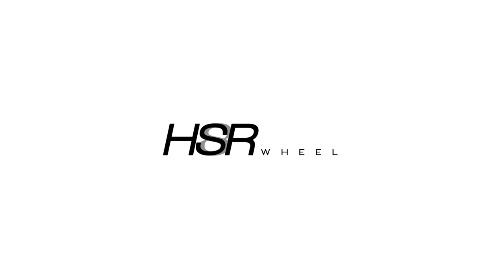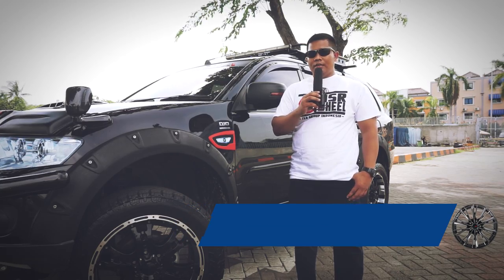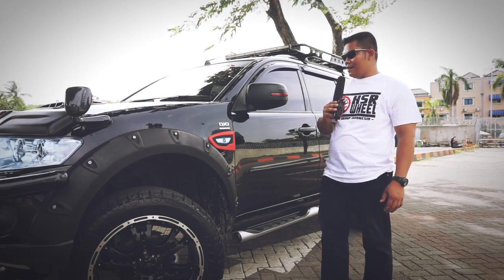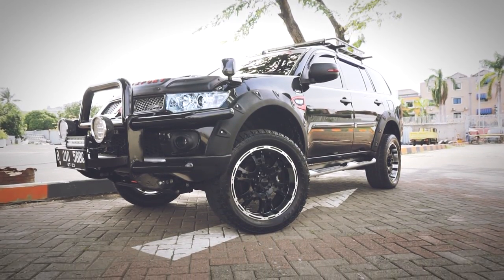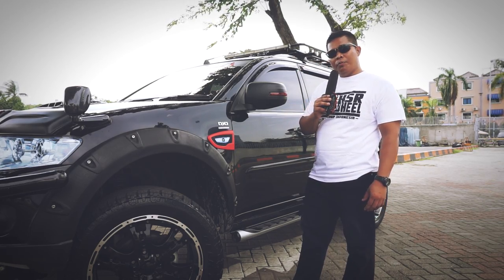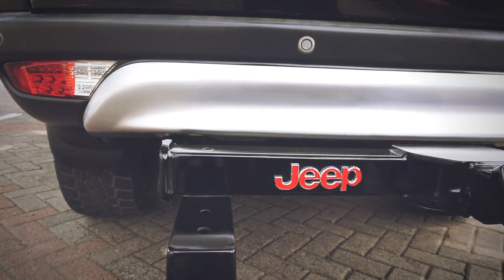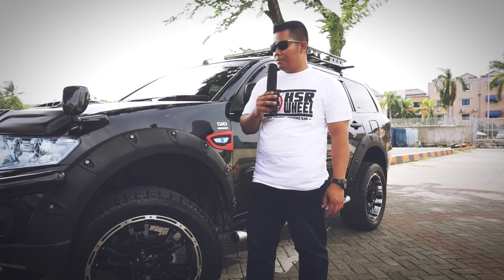This is HSR Wheel. Ini untuk mobil saya sendiri yang bermodifikasi semi off-road. Untuk modifikasi ada sedikit penambahan: dari depan ada bumper berikut lampu sorot malam, bagian belakang ada towing, bagian atas ada roof rack, selebihnya masih bawaan pabrik yang masih standar.